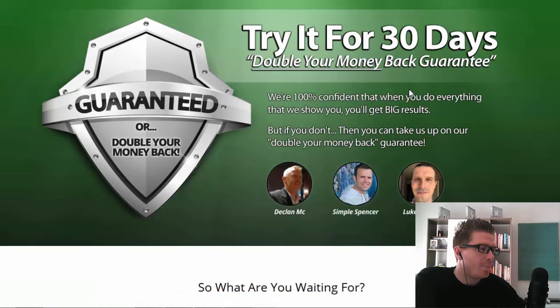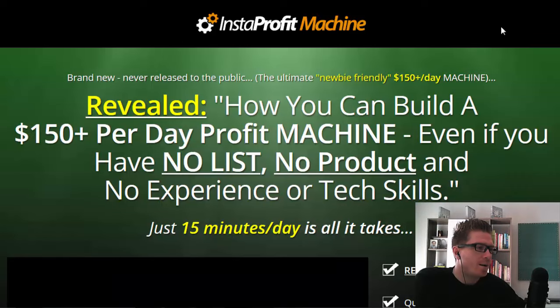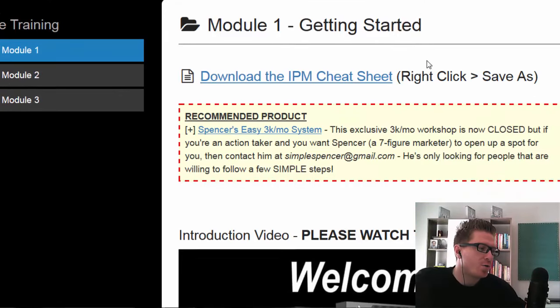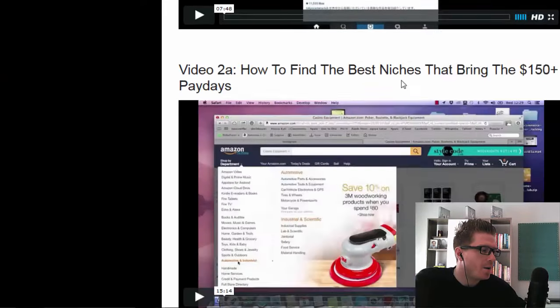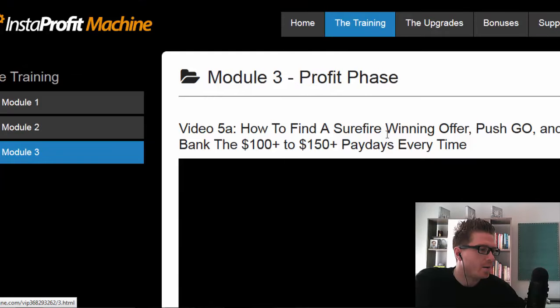They have a double-your-money-back 30-day money back guarantee. I'm gonna talk about pricing at the end. They also have an FAQ on the sales page, which is really cool. Inside the members area, the training is basically divided into three modules and they include cheat sheets with each module as well as videos, so it's over-the-shoulder video training. You've got all these videos — module 2, module 3.